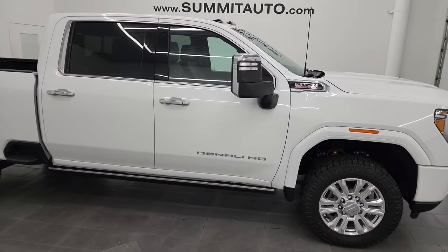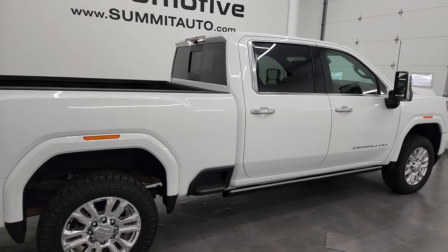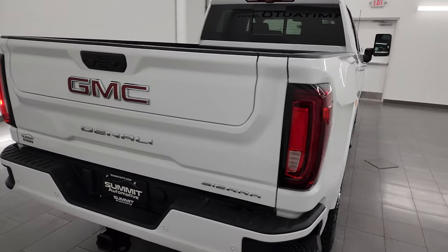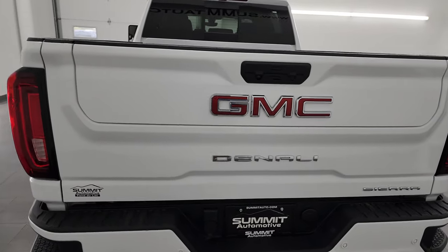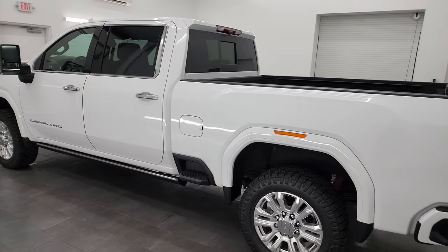Hey, this is Brett and this 2022 GMC Sierra 2500 Crew Cab Short Box Denali is stock number 14050Z. I am here at Summit Automotive in Fond du Lac, Wisconsin, your new and used heavy duty truck headquarters.